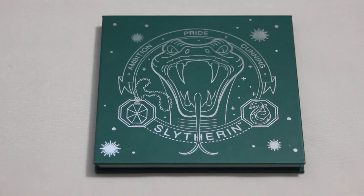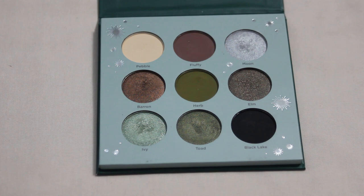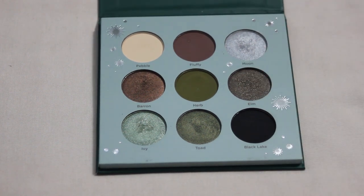And our last Hogwarts house — the Slytherin palette. This one is definitely my least used, but I still want to set the goal of hitting pan in the shade Moon. It's one of the easier shades to work on — more of an inner corner highlight shade — and I just need to get some more use out of this palette, so I thought it would be good to have a specific shade to focus on.